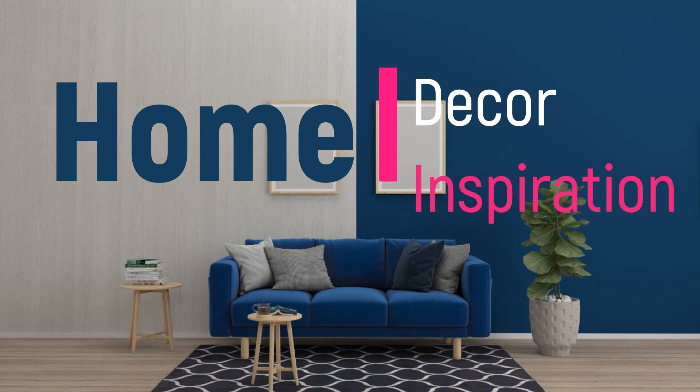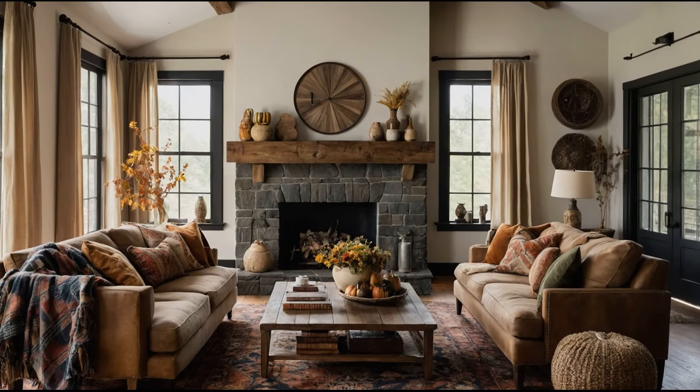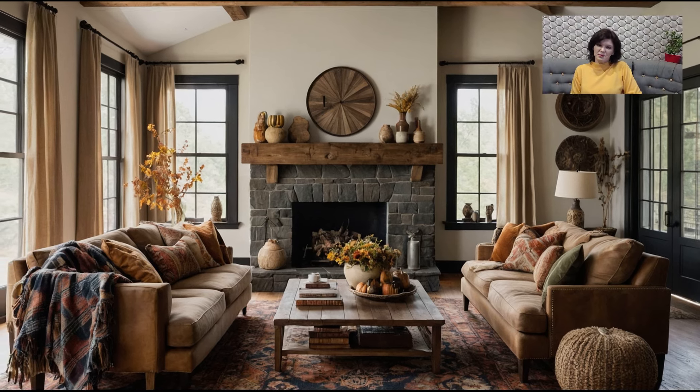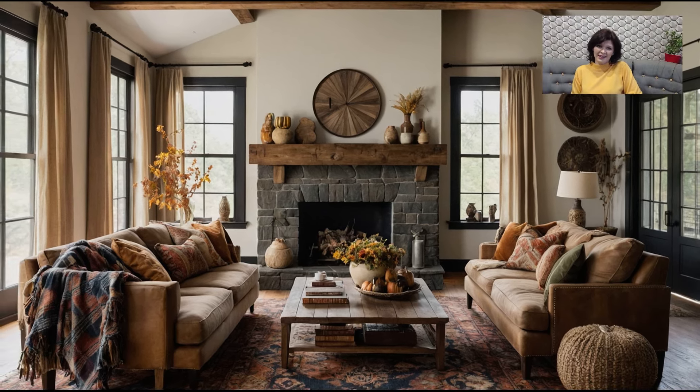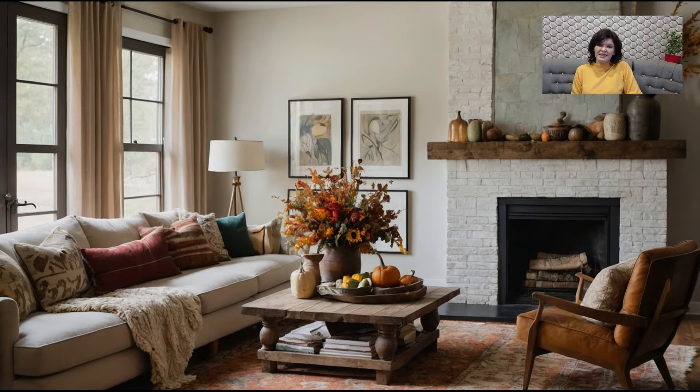Welcome to Home Decor Inspiration, the ultimate destination for all things interior design. Welcome back to the channel, everyone! As the leaves start to change and the air turns crisp, it's time to cozy up our living spaces for the beautiful fall season.